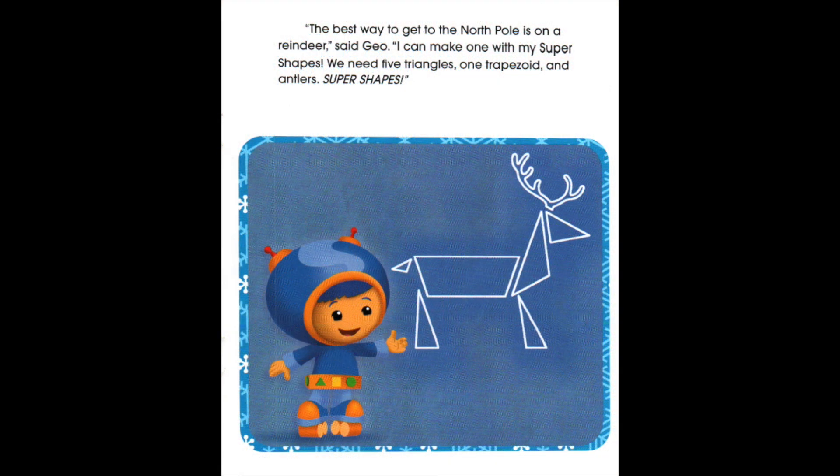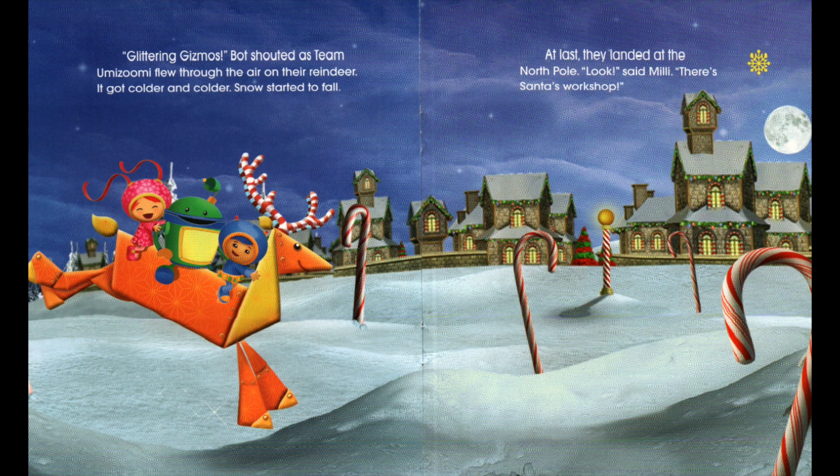'The best way to get to the North Pole is on a reindeer,' said Gio. 'I can make one with my super shapes. We need five triangles, one trapezoid, and antlers. Super shapes!' 'Glittering gizmos!' Bot shouted as Team Umizoomi flew through the air on their reindeer. It got colder and colder. Snow started to fall. At last, they landed at the North Pole. 'Look,' said Millie. 'There's Santa's workshop!'